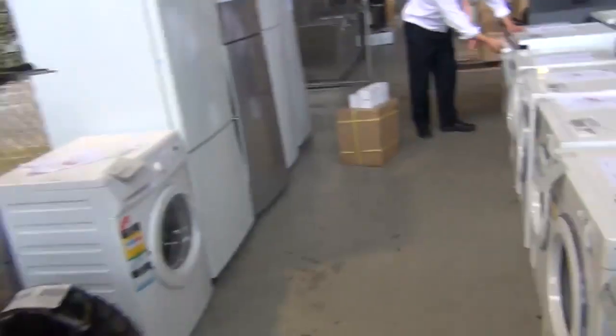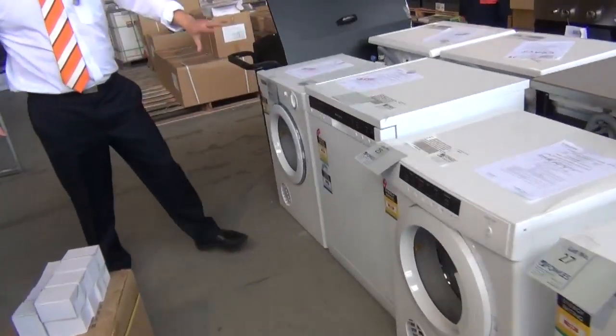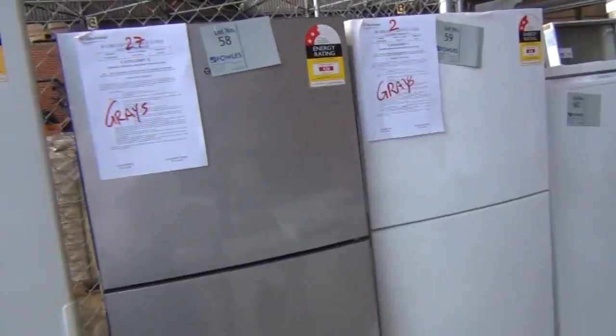Have a look at this dishwasher — beautiful Westinghouse dishwasher. Haven't had one of these in before. Absolutely sensational looking little machine there. That'll be very popular tomorrow. Across the way we've got some fridges as well. Couple of single door fridges and two door fridges. Upside down fridges there.